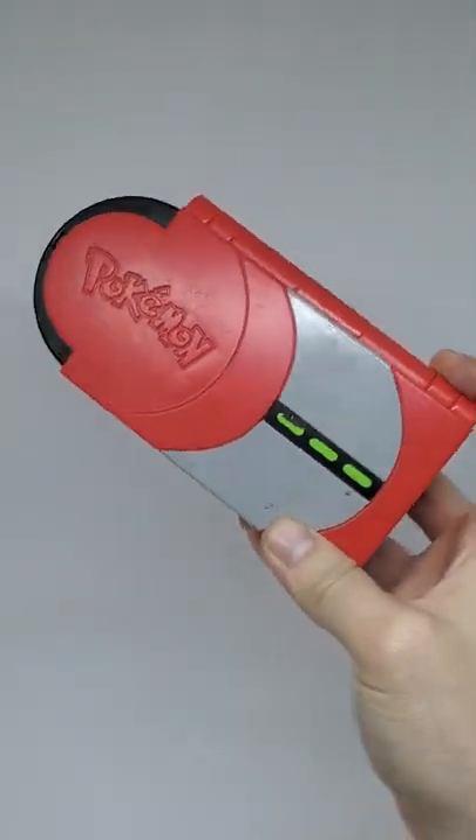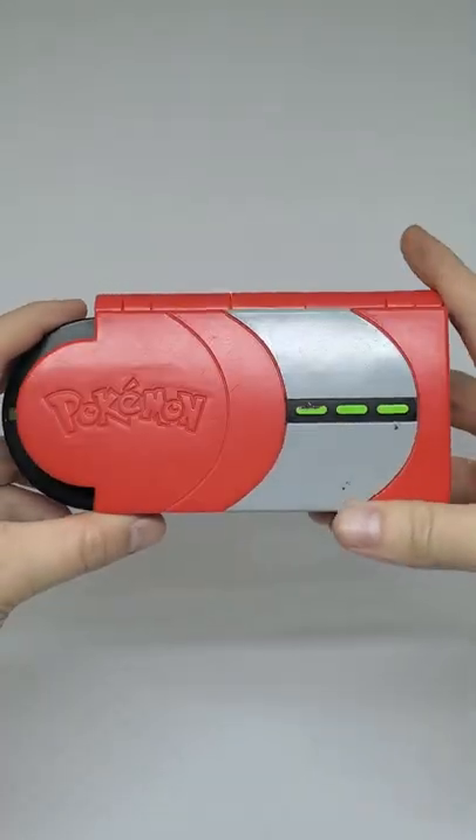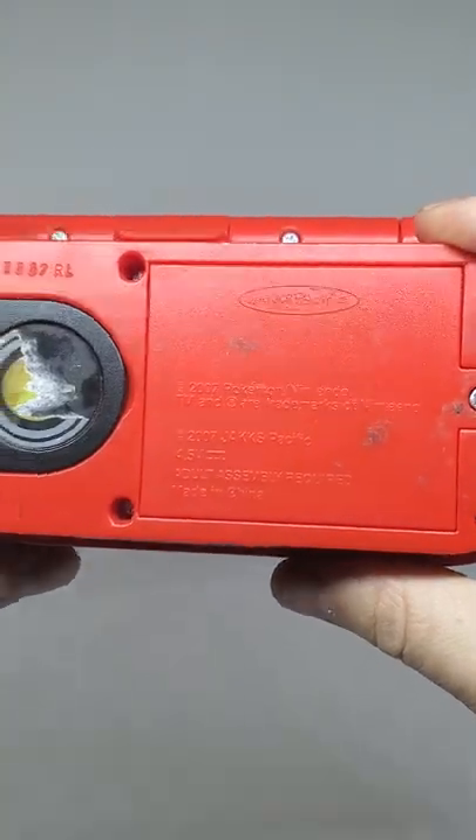What's up guys? Back with another thrift store find today. Wouldn't believe it, but I found another Pokédex. We're getting closer to that base set original Pokédex I had as a kid.